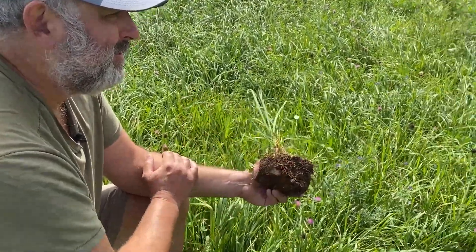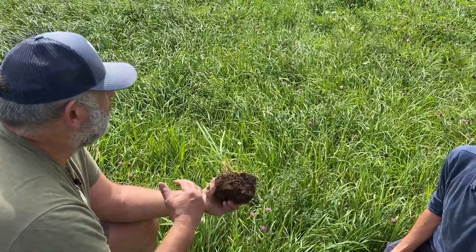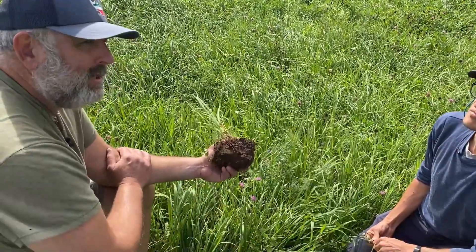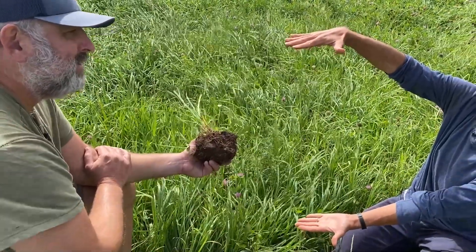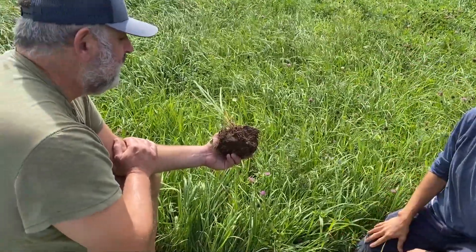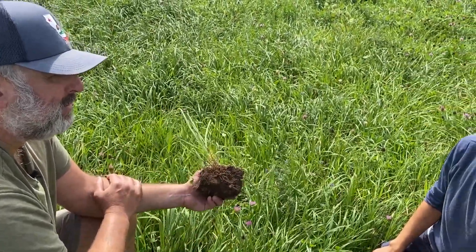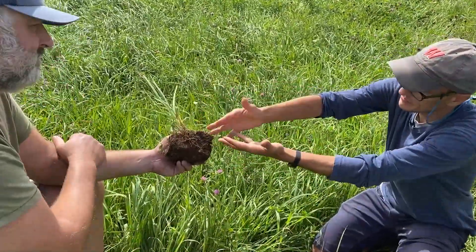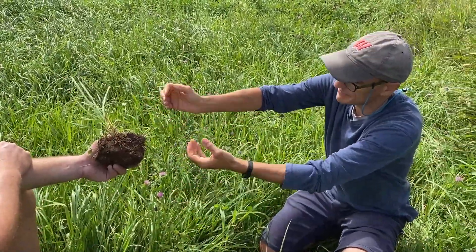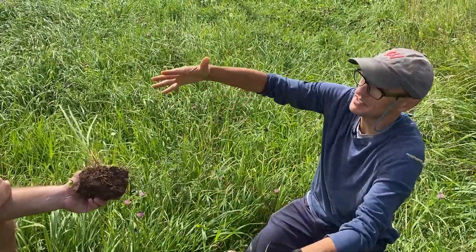That's this thin layer we were referring to earlier. And by thin, we mean in this part of the world it might be a half a meter deep, maybe a meter deep, some places even less. But of course there are places in the world where it's several meters deep, depending on how long it's been developing. The longer plants have been growing on it, the more organic material sloughs off and builds up over time. It takes a long time, but it does build up.